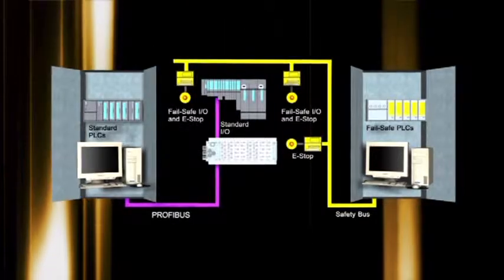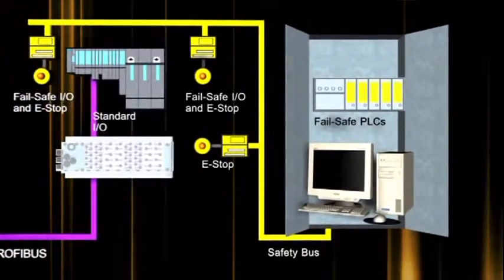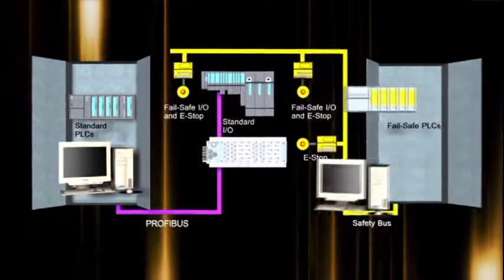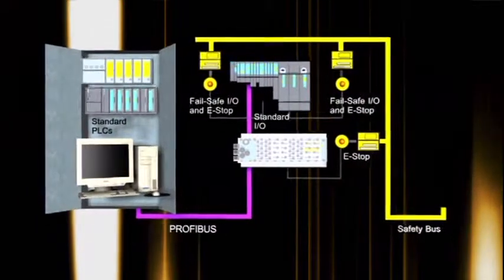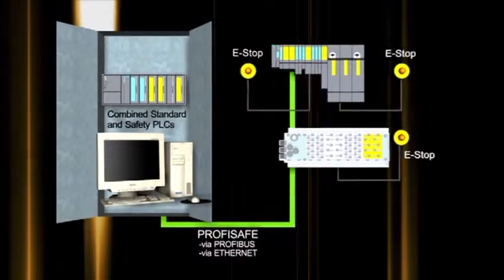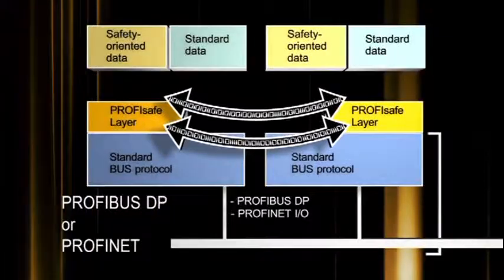ProfiSafe is a proven technology. Over the last 10 years, more than 190,000 safety devices have been installed in more than 20,000 applications worldwide. In the past, you would have needed two separate field buses for safety and non-safety data. ProfiSafe allows the seamless communication of safety data independent of network media — a safety layer is part of the communication protocol.